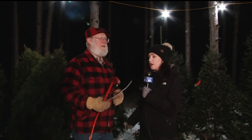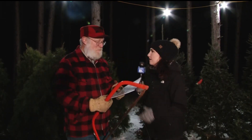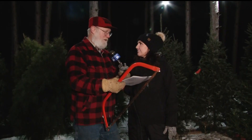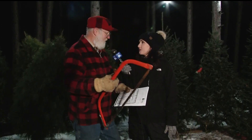When you come out here with your family, one of the first things you're going to get is a map and a saw. The map shows all the species we have and where they're located. So if there's an exact type of tree you're looking for, you can go right to it.